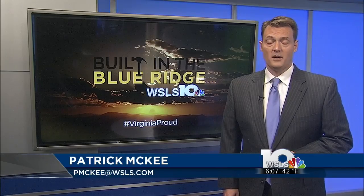Crenshaw Lighting started in the 1950s in North Carolina, specializing in lighting for churches. The company moved to the Blue Ridge in the 1980s. For WSLS 10, I'm Patrick McKee.